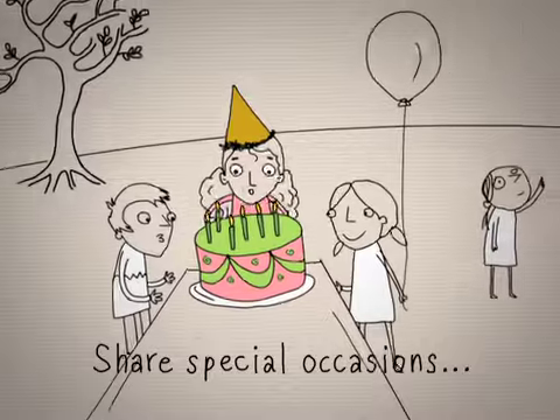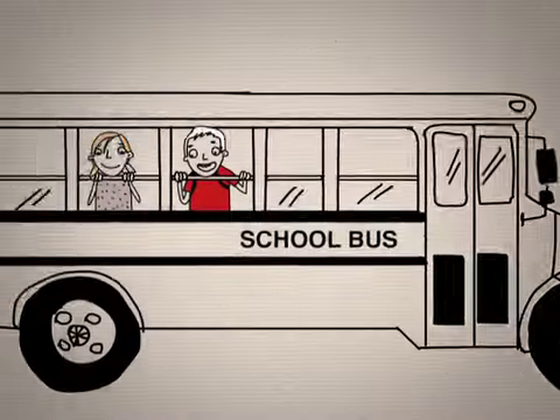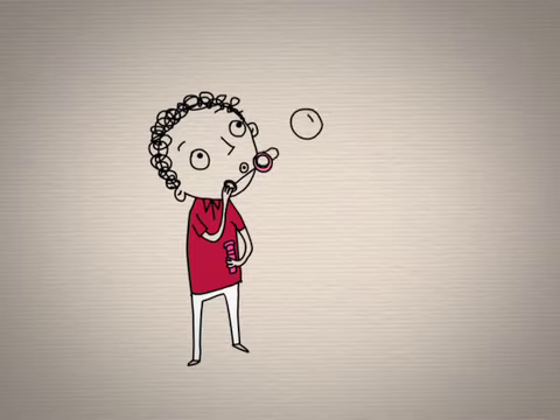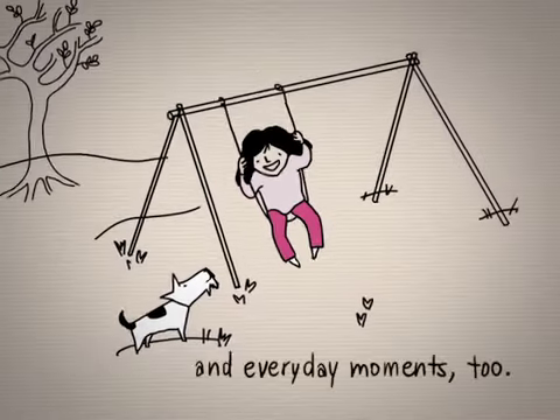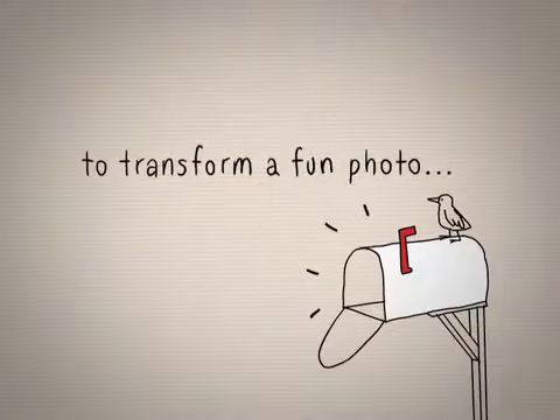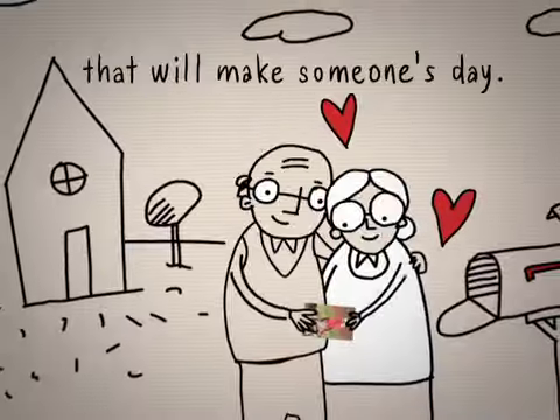Share special occasions like birthdays, vacations, and the first day of school with the people you love. But you don't need a special occasion to send a postcard from your cell phone. Keeping in touch is about sharing everyday moments, too. It only takes a few seconds — transform a fun photo into a great keepsake that will make someone smile.